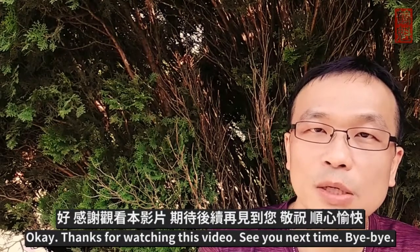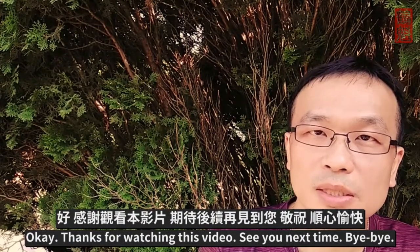Thanks for watching this video. See you next time. Bye-bye.